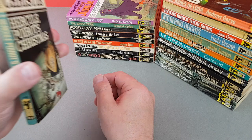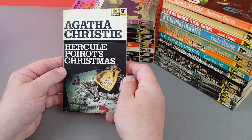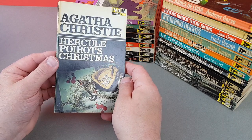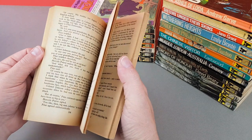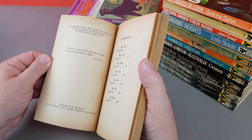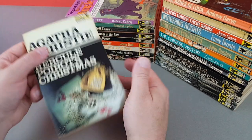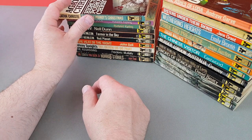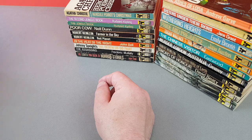Now a very late Agatha Christie — X721, Hercule Poirot's Christmas. This was the first time Pan got around to publishing this one, in 1967. Even though we're at the tail end of the run, the books coming out are still really really cool.